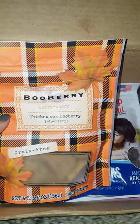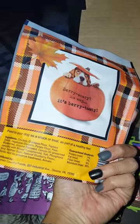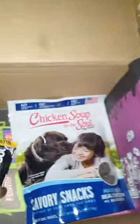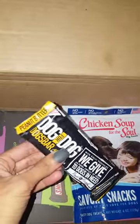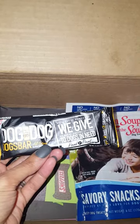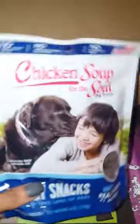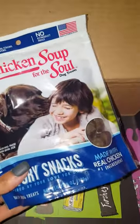It also comes with a nice size of treats. This is the blueberry chicken for Halloween, grain-free, which is great because my dog has some stomach issues so I like everything to be grain-free. I also make a lot of her treats myself. This is a peanut butter bar dog treat, which is cute.